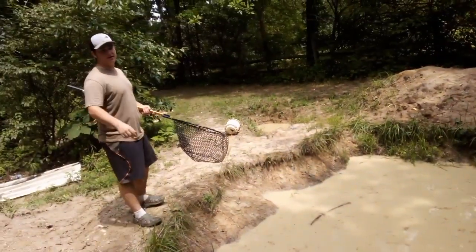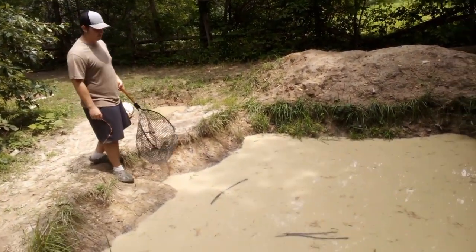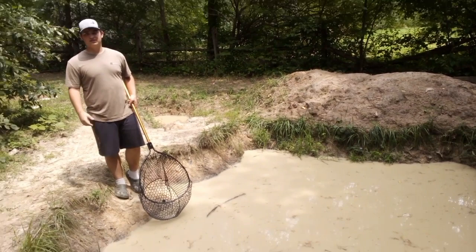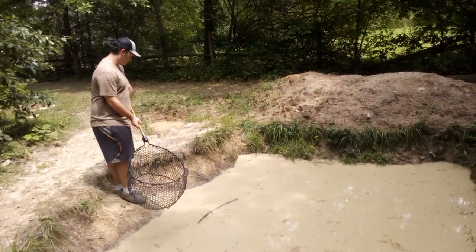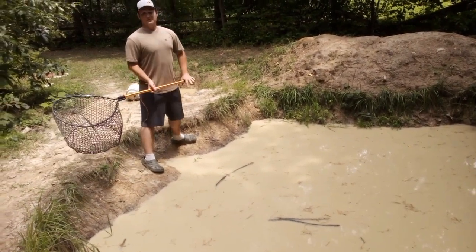We got a bucket right there — that's where we're gonna put them in and transfer them. We don't have aeration for them because it's just gonna be a little bit, so it should be fine. Let's see if I get one on my first scoop — if I don't, then it's gonna be a long day.